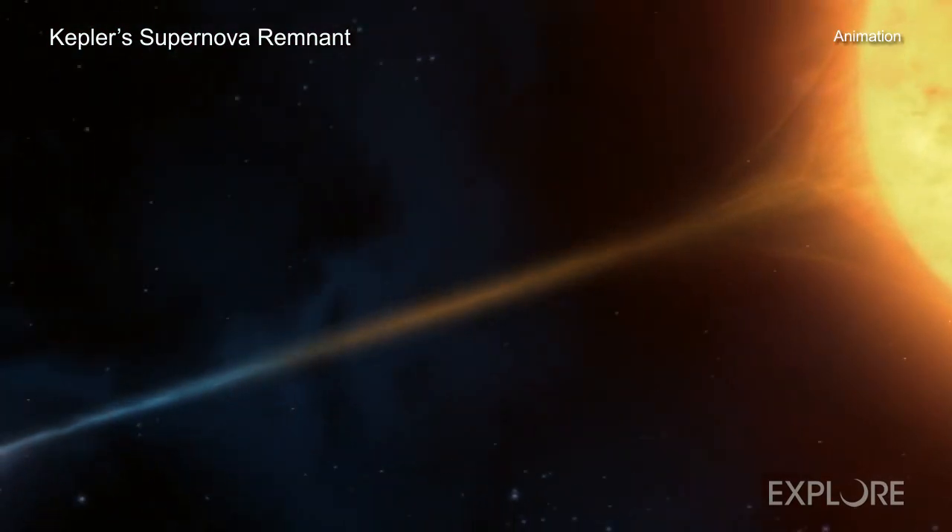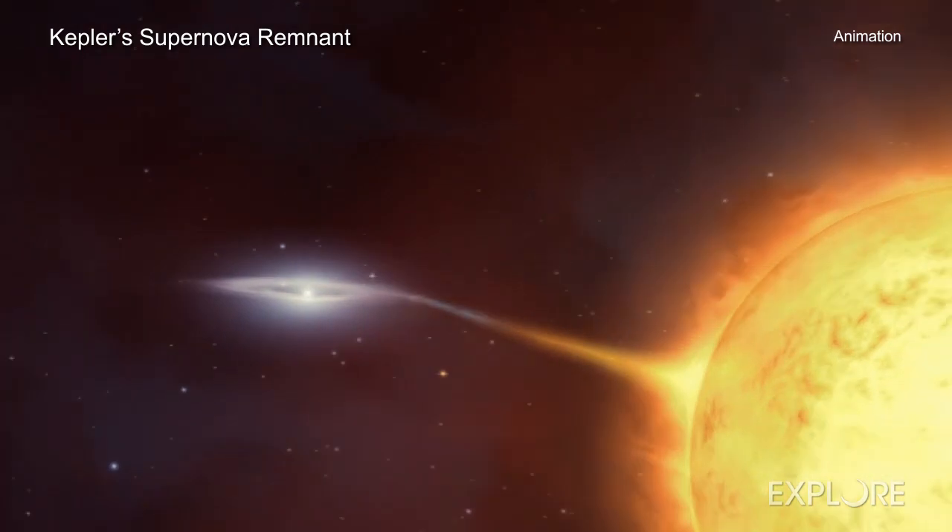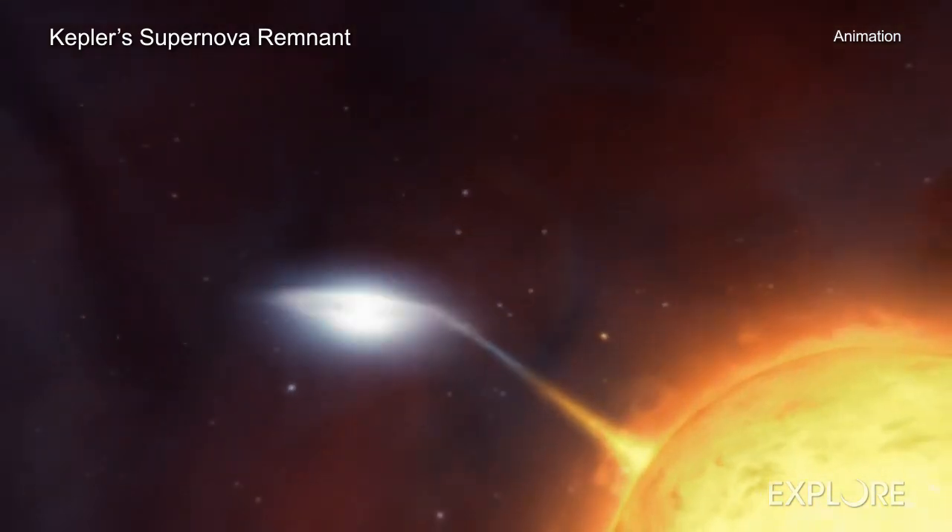Kepler's supernova remnant is debris from a star that blew apart about 20,000 light-years from Earth in our Milky Way galaxy. In 1604, early astronomers, including Johannes Kepler, who became the object's namesake, noted the supernova explosion that destroyed the star.